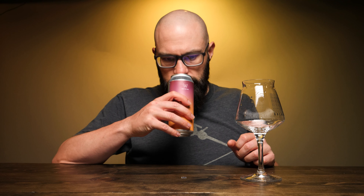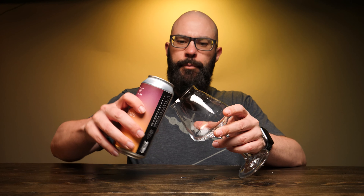Let's go ahead and crack this and put a nose on it. It has a little bit of a dank aroma — what I would expect from Nelson Sauvin. It smells almost kind of like grapey, like winey almost. Let's go ahead and pour it.